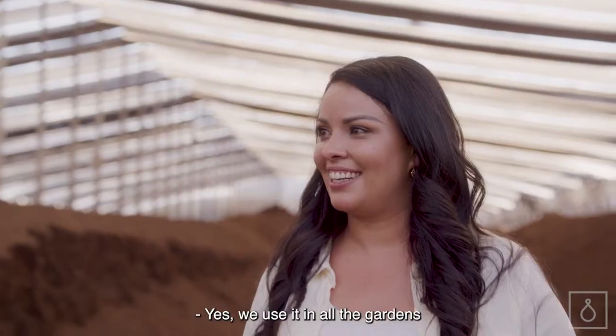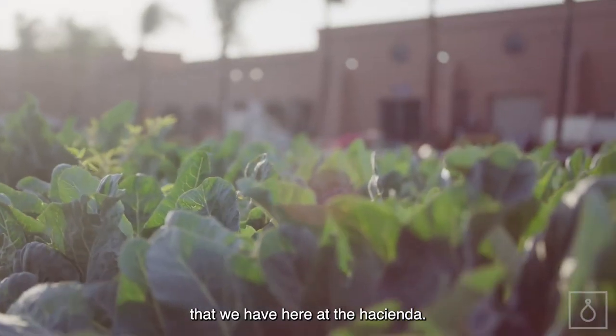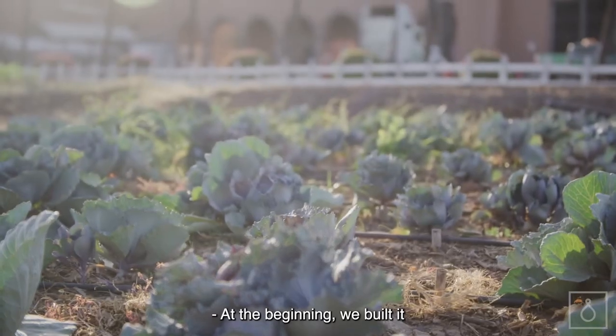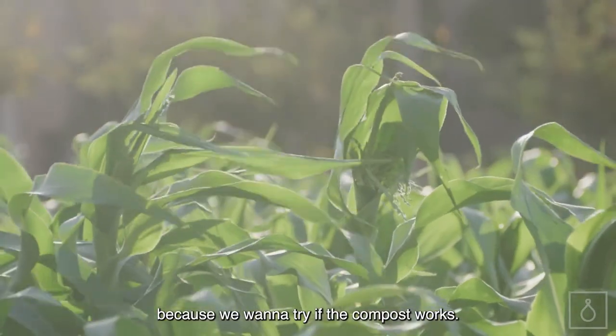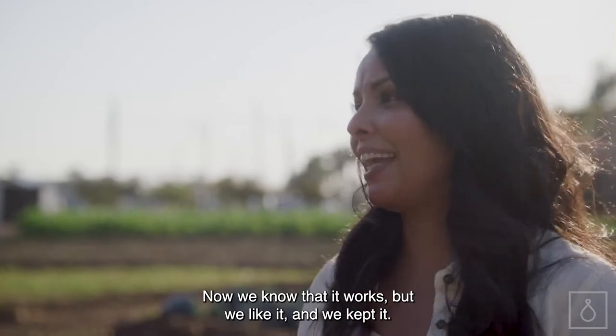Do you use the soil on the property? Yes, we use it in all the gardens that we have here at the hacienda. Why is there a garden on the property? At the beginning, we built it because we wanted to try if the compost works. Now we know that it works, but we like it and we kept it.